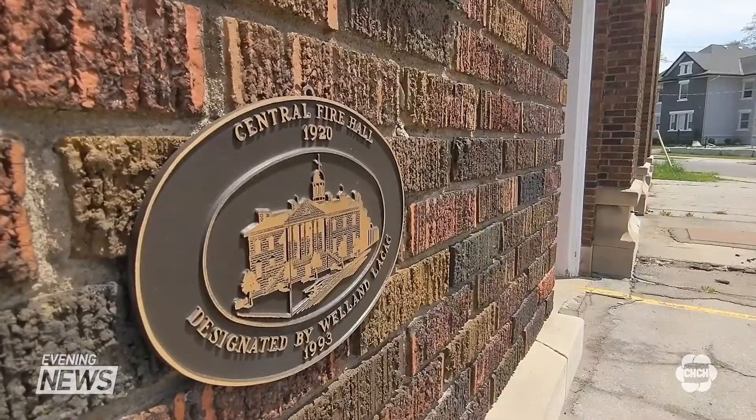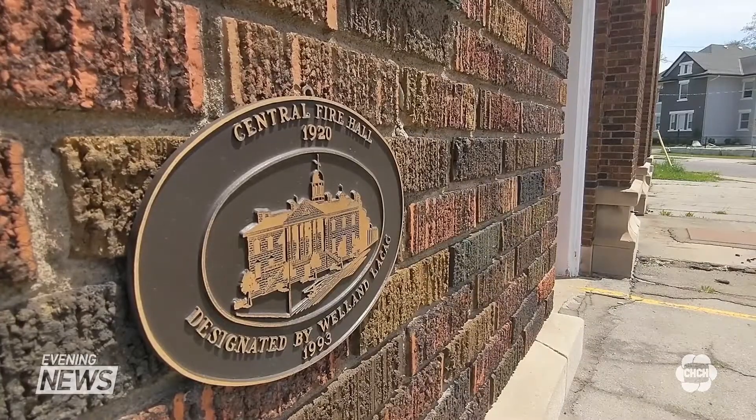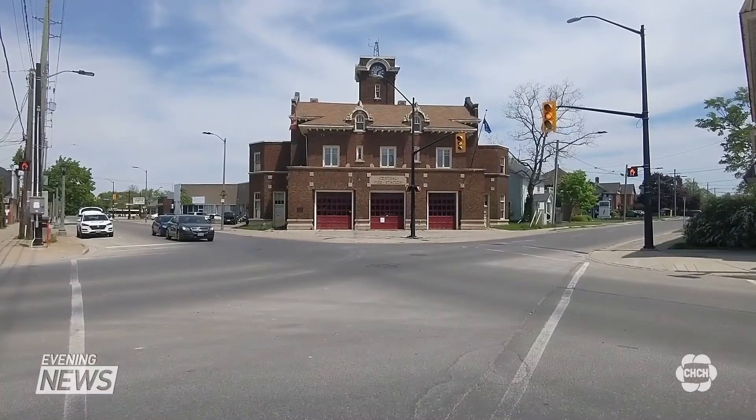It was built way back in 1920, which means the central fire station in Welland has been at the intersection of Hellams Avenue and Division Street for over a century. It's a dominant feature — an architecturally unique building with some history behind it.